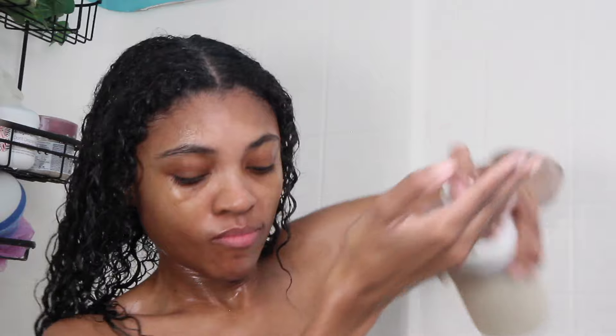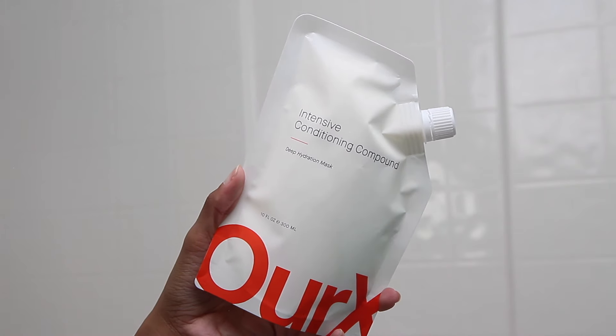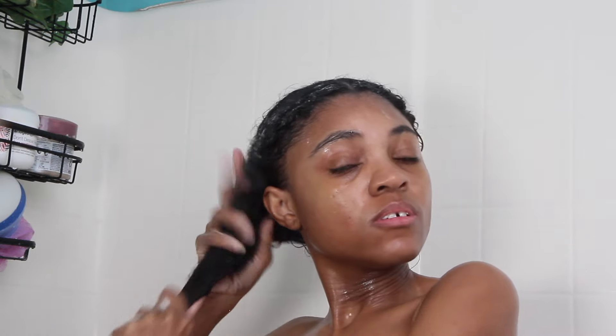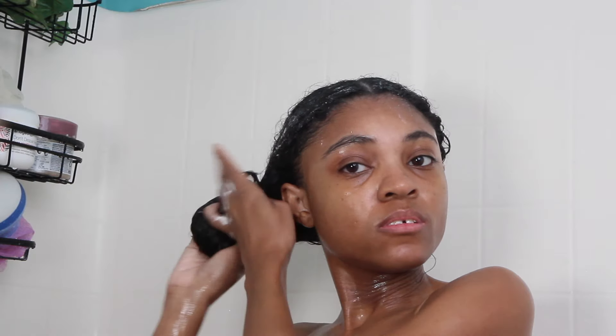Next I'm going in with the Intensive Conditioning Compound — a deeply penetrating hydration treatment that helps absorb and retain long-lasting moisture and supports overall hair health. I'm applying this all throughout my hair using a detangling brush to smooth it through, then I'm going to let it sit in my hair for a bit while I work on the rest of my body care routine.